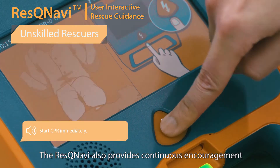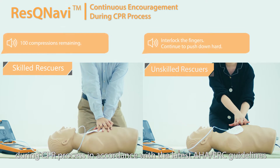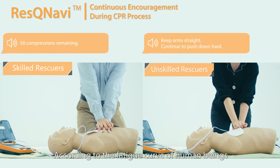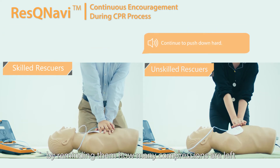Rescue Navy also provides continuous encouragement during the CPR process in accordance with the latest AHA and ERC guidelines. According to the fatigue curve of human beings, Rescue Navy helps rescuers perform high-quality CPR by reminding them how many compressions are left.